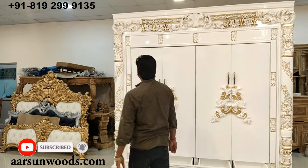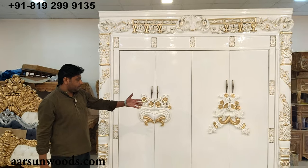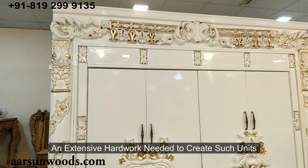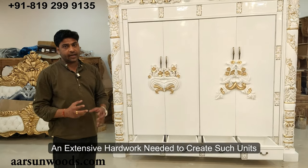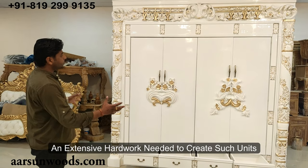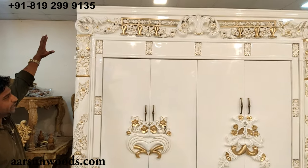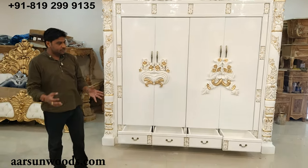The challenge with such units is, first, the formation. Making such a huge structure — if you see this huge size — this big unit is a project in itself, because you have to get everything right and small mistakes can be very difficult to manage once we have to fit the entire unit like this.